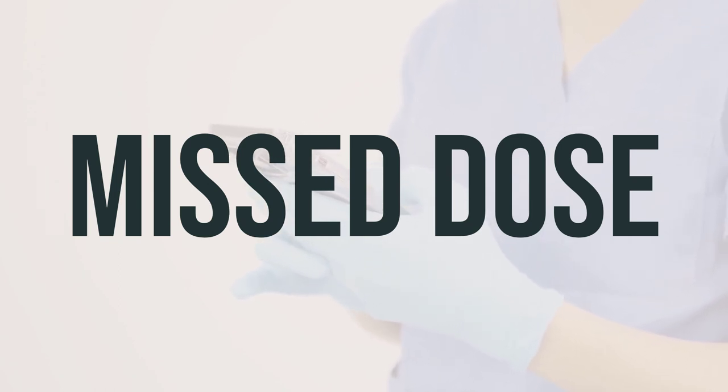Apply a thin layer of the cream to the affected area and rub in gently. Use this medication as directed by your doctor, usually twice daily, and it is best to use it at the same times each day. If you are on a regular schedule and miss a dose, use it as soon as you remember. If it is near the time of the next dose, skip the missed dose and do not double the dose to catch up.